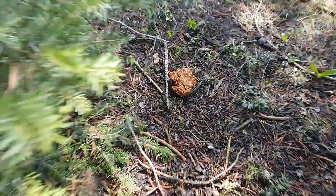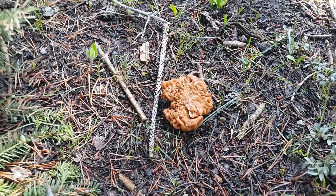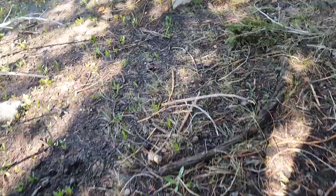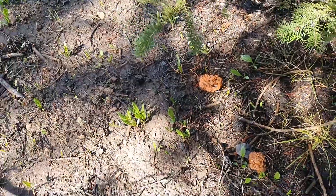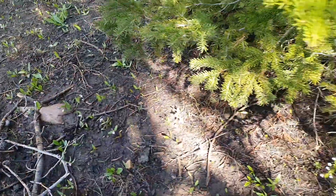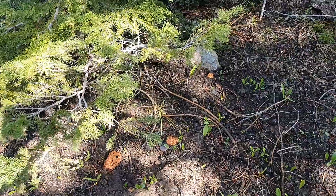Look at this one. That one is gorgeous right there. Beautiful gyromitra. And I'm going to come around over here. And look at all of these on this side. You got one, two, three, four. These are kind of small. I might leave these and come back in a week or two and that little one should be huge.